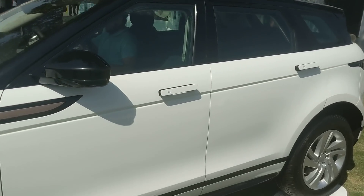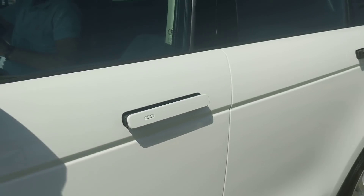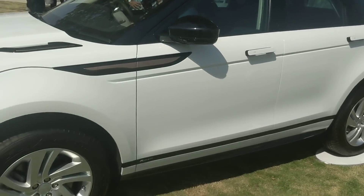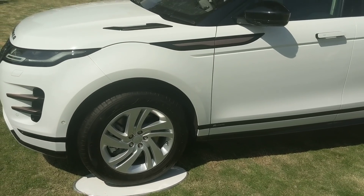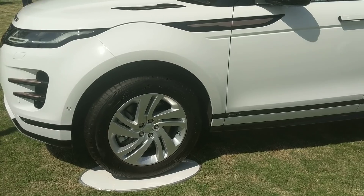On the side, you see a feature that got quite popular with the Velar - those pop-out door handles, electronically operated of course. It's a cool feature, though it makes some of us who are nervous about electronics in cars a little more anxious. No longevity problems reported so far though.